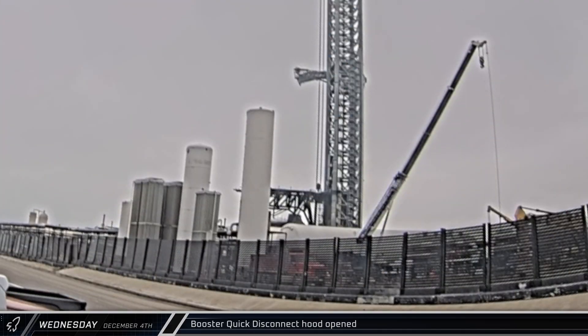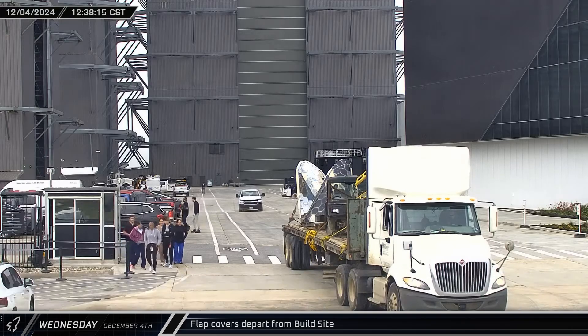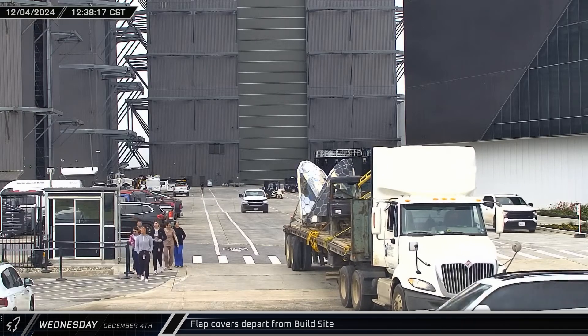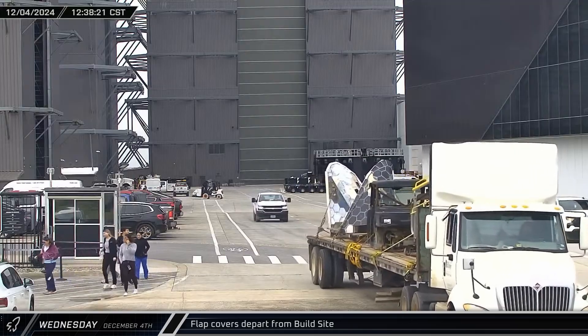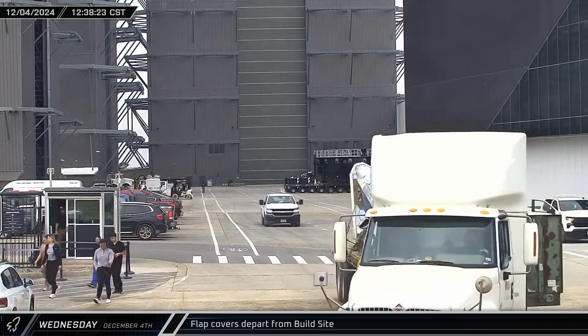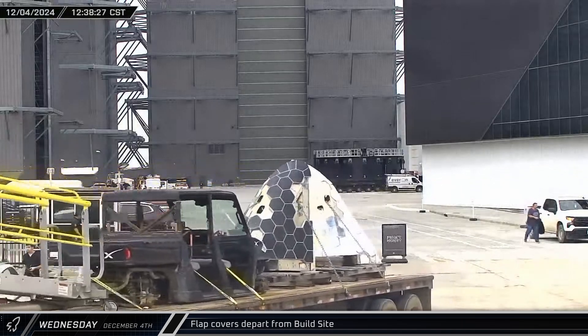Down at the launch site, preparations were underway for Booster 14's pre-launch testing campaign. To that end, the hood on the booster quick disconnect was opened. Shortly after noon, a pair of partially tiled flap arrow covers were spotted heading out of the build site on a trailer. It's not clear if these were removed from a ship or were test articles, nor if they're being scrapped or sent off for some other reason.